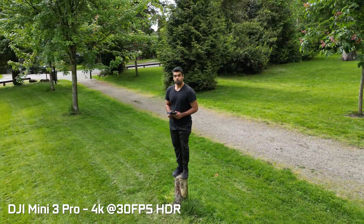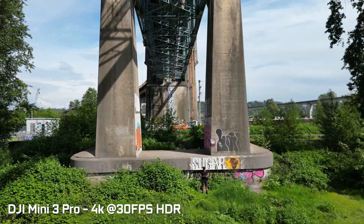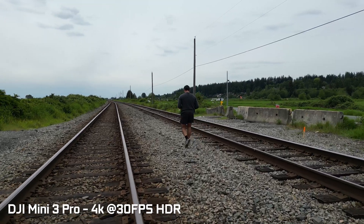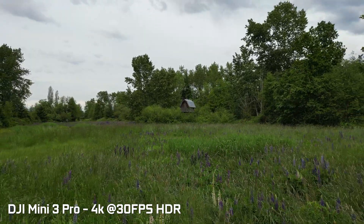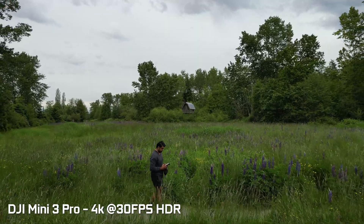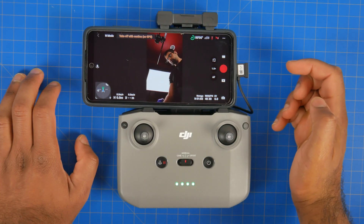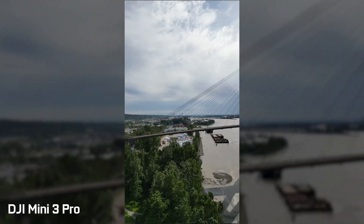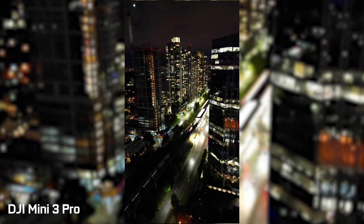The Mini 3 is equipped with APAS 4.0 — DJI's Advanced Pilot Assistance System — which allows the drone to actively find paths to avoid objects and prevent crashes. It also features the latest ActiveTrack 4.0, Spotlight 2.0, and Point of Interest 3.0. Additionally, Master Shots lets the drone fly and shoot autonomously to capture different aerial sequences stitched together with a narrative. The Mini 3 can also shoot vertical video, with the camera gimbal rotating 90 degrees for portrait-style content perfect for Instagram and TikTok.